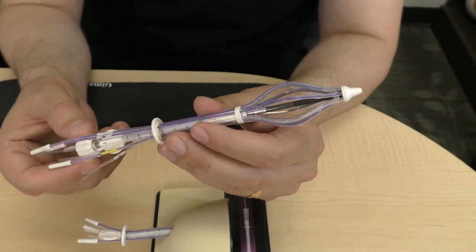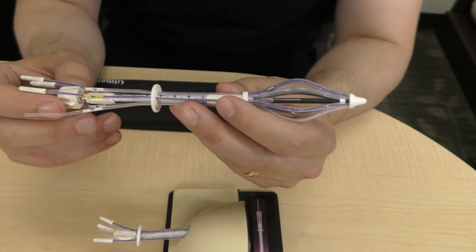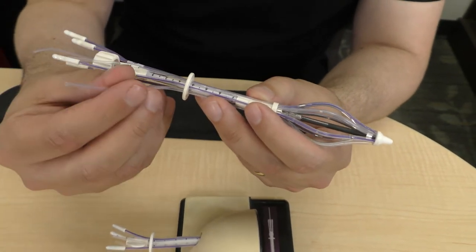One example of the devices that we utilize is called a SAVI device, which is implanted after surgery into the lumpectomy cavity, and then radiation is delivered through these channels. We usually use a little seed of radiation, a radioactive source called Iridium-192, that gives localized radiation just to the site of lumpectomy. That's done twice a day for 5 days and treatment can be done in a much shorter time frame.